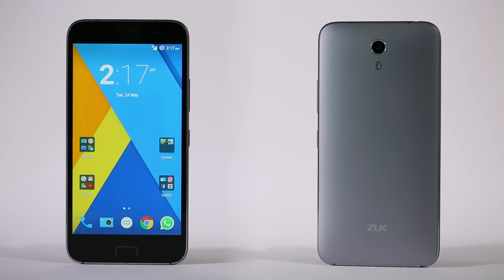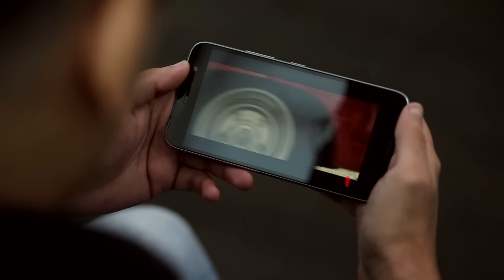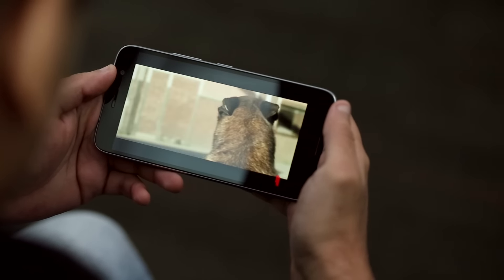The phone has a metal frame and a 5.5-inch Full HD IPS LCD screen. Although the screen isn't quite as bright as we'd like, it's suitable indoors. There's a polarising coating on the screen which improves legibility under sunlight, and you can also manually set colour tones and temperatures.